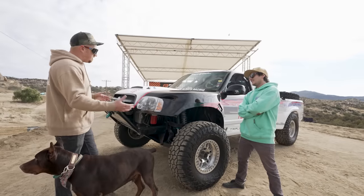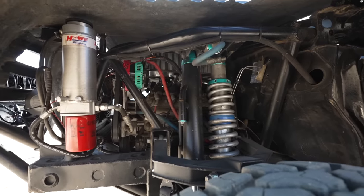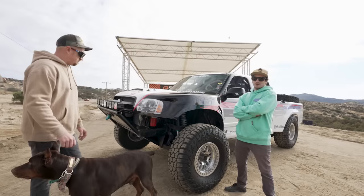What kind of suspension are you working with front and rear? It's a custom one-off race kit, long travel race kit with 3.0 internal bypass coilovers.